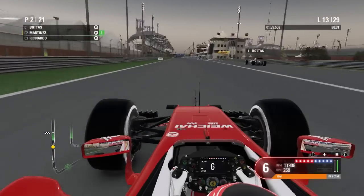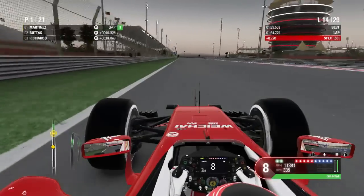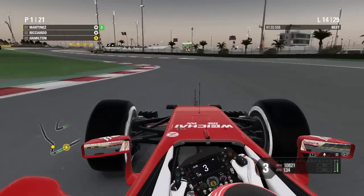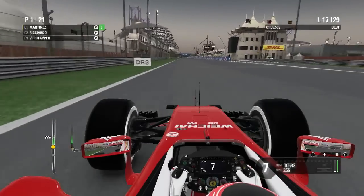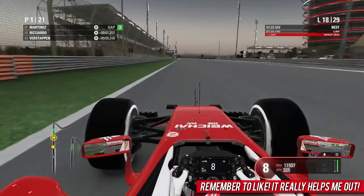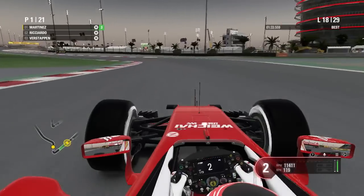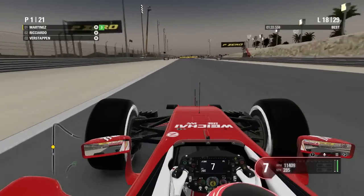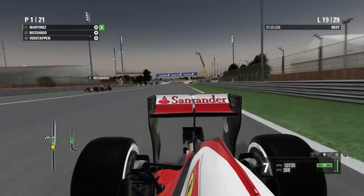We're right on the back of Bottas but he peels off into the pit lane, leaving us some DRS as a parting gift. Ricciardo is still keeping us honest with very similar pace, and Hulkenberg is just behind on softs to watch out for. A couple of laps from my final pit stop, Ricciardo is starting to creep closer — I made a mistake going too deep into turn one. Similar to the first stint, when my tires fade he seems to get the upper hand, so I just need to hold off until we're on fresh softs.